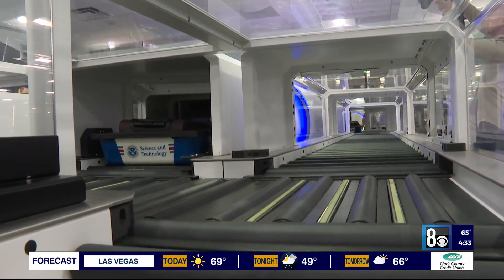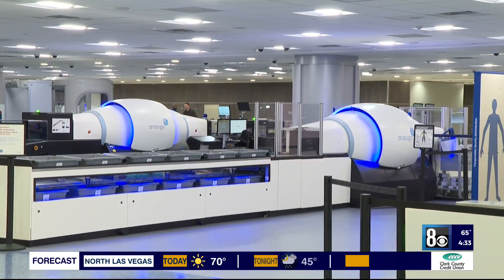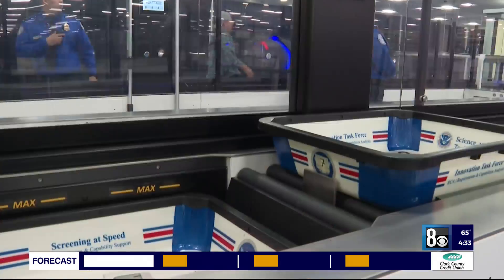Some questions remain, like how many passengers they can process in an hour, what the full cost of it will be, and what the future of the TSA workforce will look like. One traveler noted: "I assume it's going to reduce the amount of jobs for TSA workers, which hopefully means they're going to reinvest it into the airports."